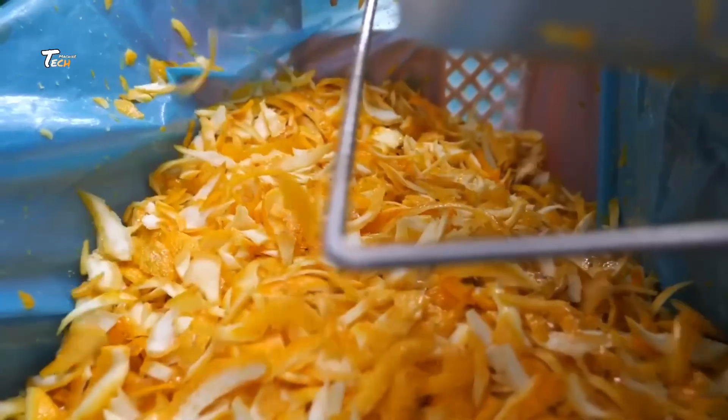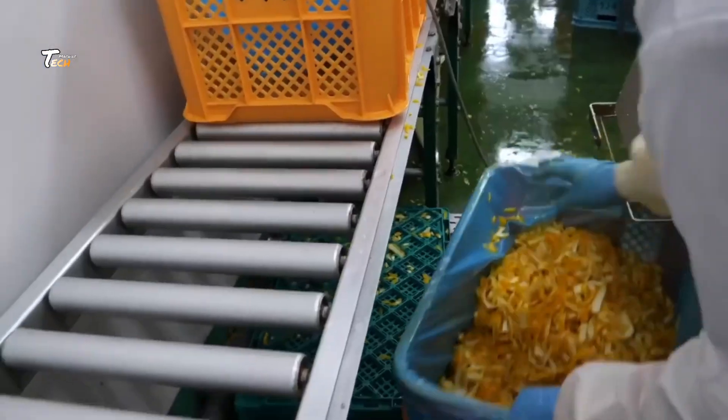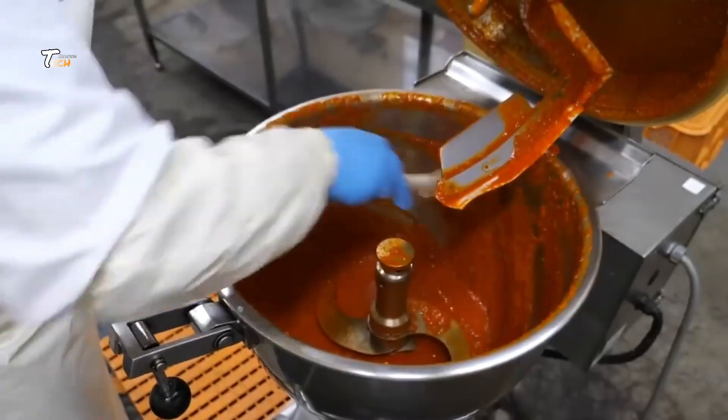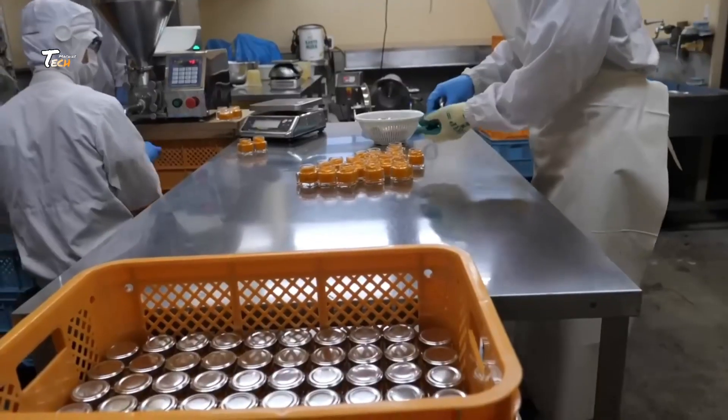Finally, our products are ready to be distributed to stores near you. We take pride in bringing you the freshest and purest lemon juice, straight from orchard to bottle.